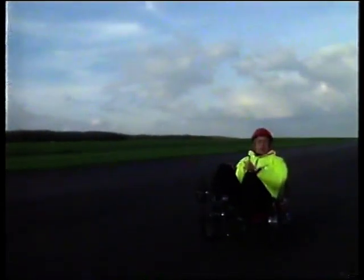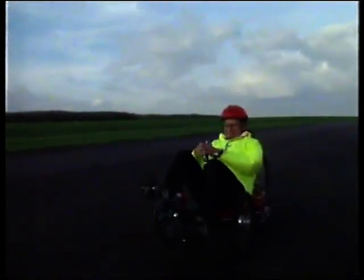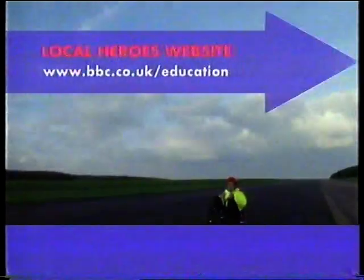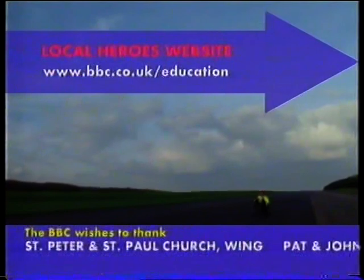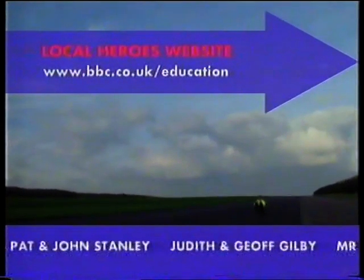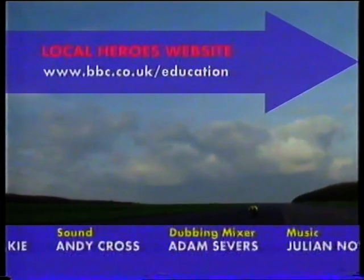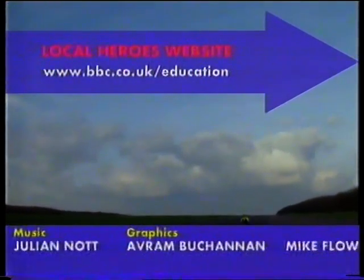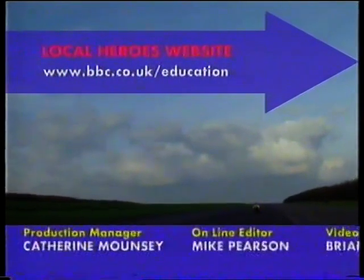Sorry, that's all the heroes I've got time for — see you next time. If you would like to try some experiments from the programme, visit some heroic sites, or just find out more about my heroes, details are on the Local Heroes website at www.bbc.co.uk/education.